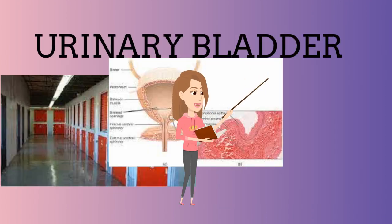Next, the urinary bladder receives urine from the ureters and stores the urine until it's released, and it is also lined with transitional epithelium.